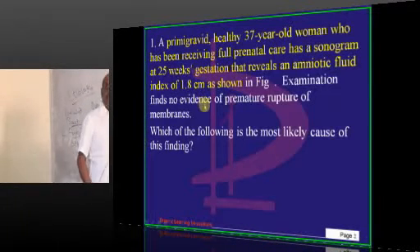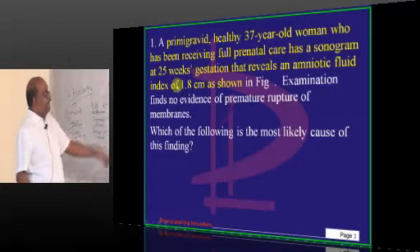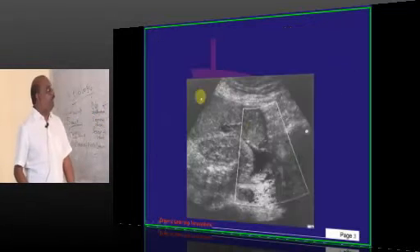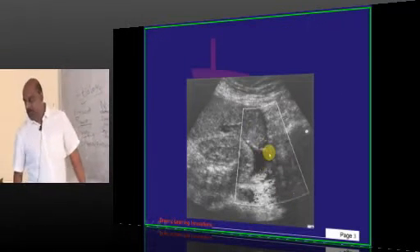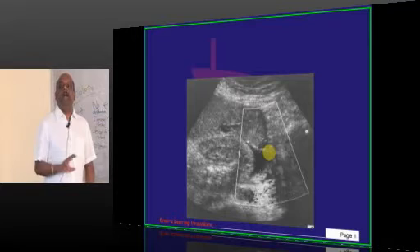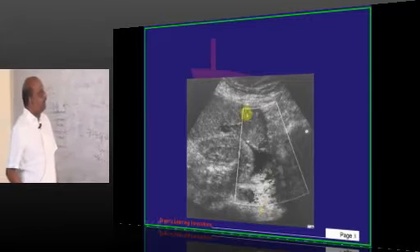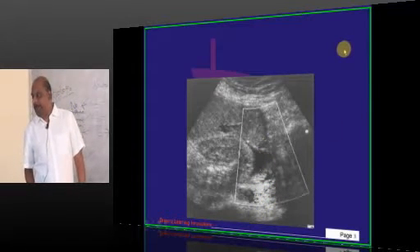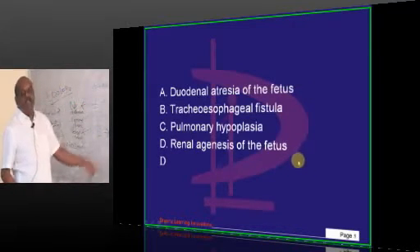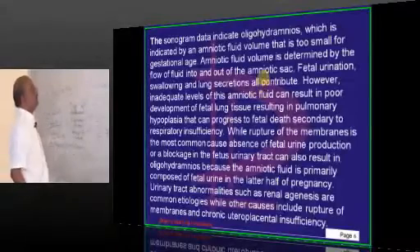A primigravida, healthy 37-year-old woman has been receiving prenatal care and had a sonogram at 25 weeks of gestation showing an amniotic fluid index of 1.8 centimeters. With such a small pocket, 1.8 centimeters is called oligohydramnios. The key point to remember is that renal agenesis of the fetus is the cause of the oligohydramnios.